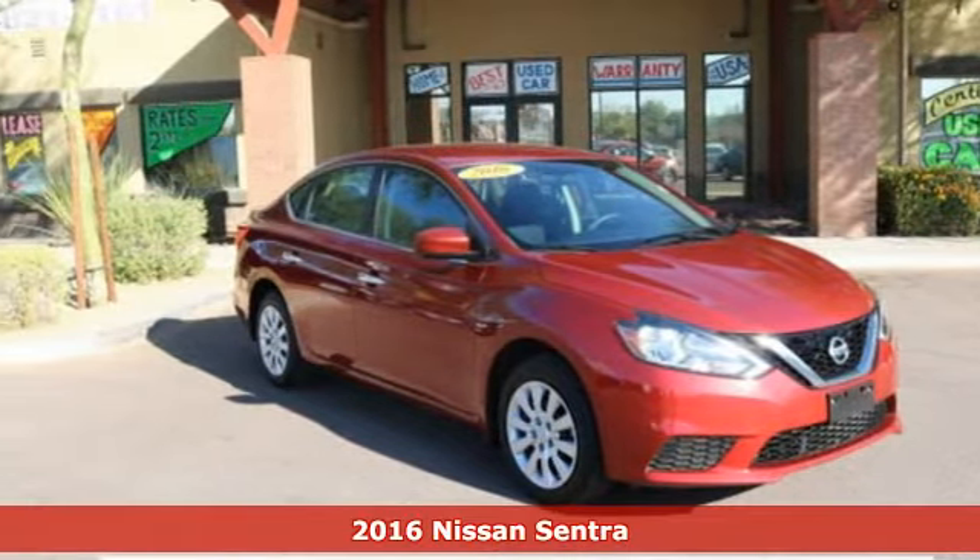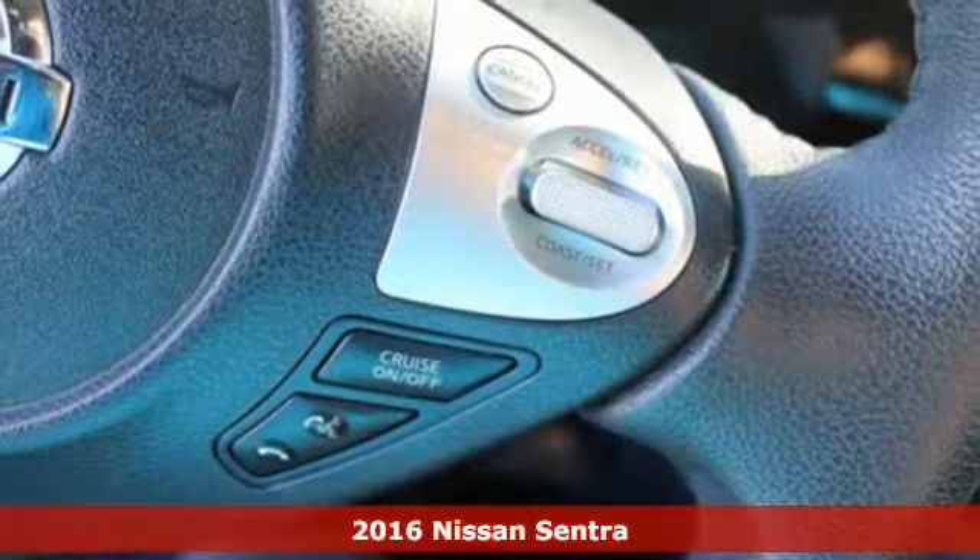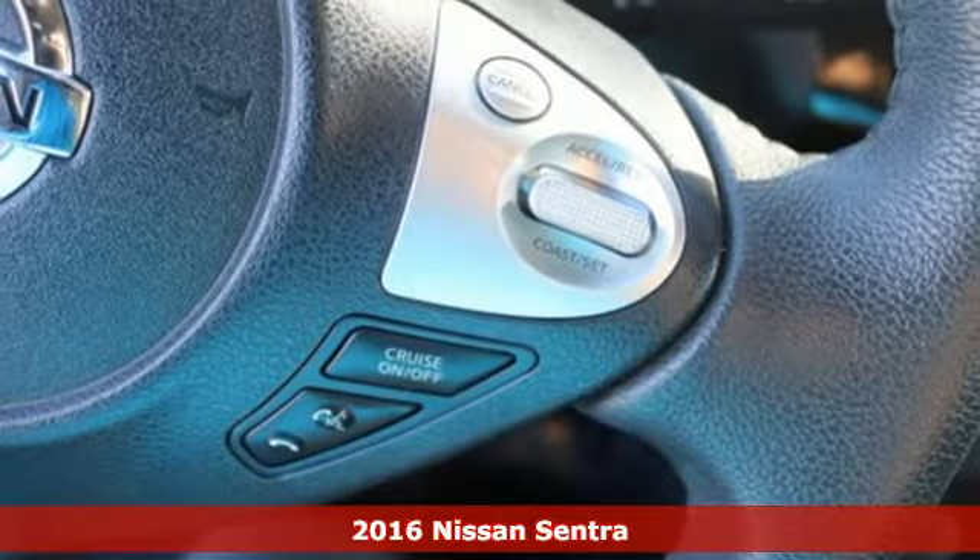Here's a 2016 Nissan Sentra, a playful sedan with stunning looks, value, and quality that surrounds you.